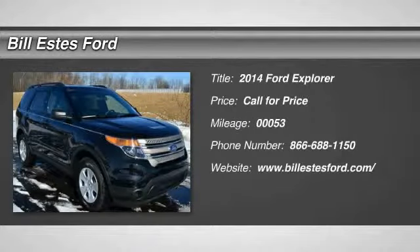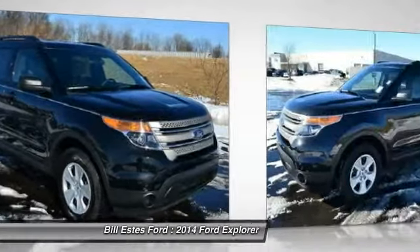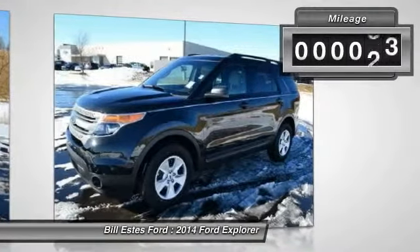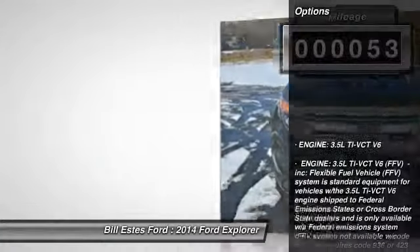The 2014 Ford Explorer. You've got a lot of capabilities to call on in a Ford Explorer. Don't underestimate your choices. This vehicle has less than 100 miles. Here are some of this vehicle's great options.